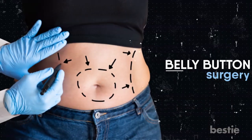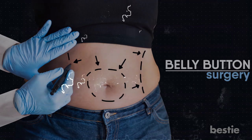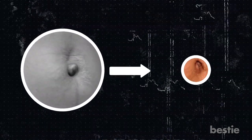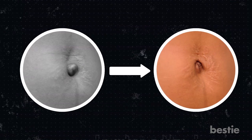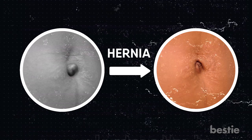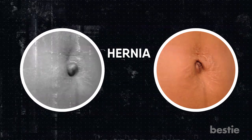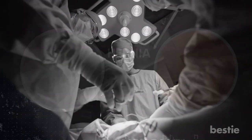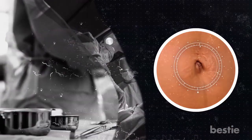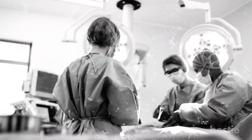People are opting for belly button surgery as well. Some people have belly buttons that point outwards rather than in, and opt for cosmetic surgery to change their outie to an innie. An outie belly button usually means the person has a small umbilical hernia. A doctor can perform umbilicoplasty to repair this hernia by making a tiny incision at the top of the belly button. The only side effect of this procedure is a permanent scar; however, your doctor can work the procedure such that the scar is hidden.